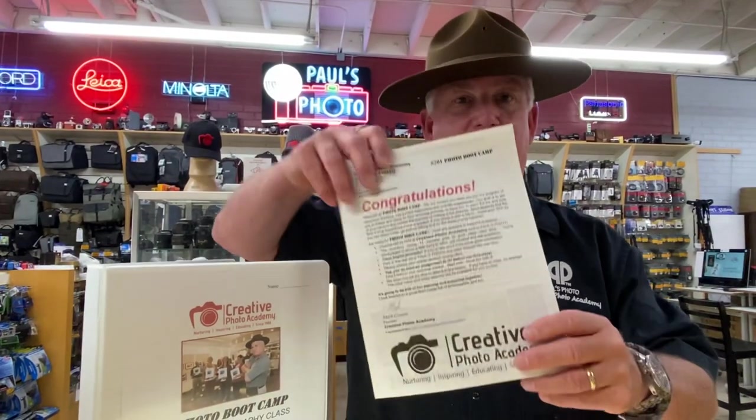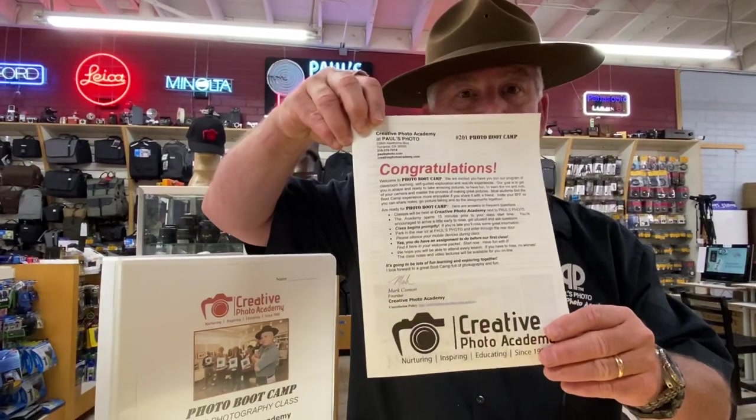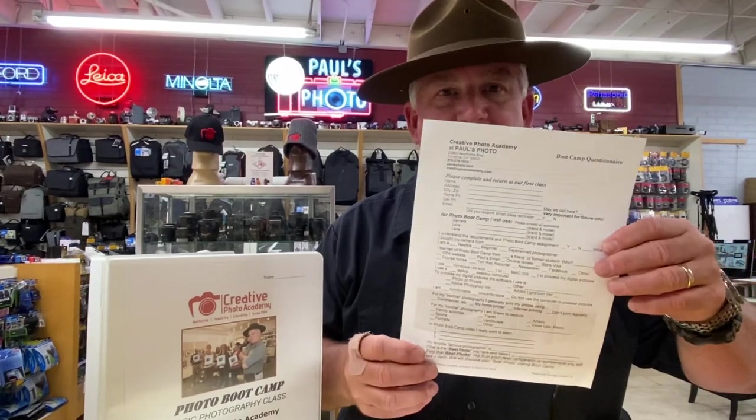Hey, it's Mark Coleman from Paul's Photo and the Creative Photo Academy. I am so excited that you've signed up for Photo Bootcamp. What you're going to get is a confirmation packet in your email — it's about 15 pages to help you get ready for Photo Bootcamp. Make sure you read it and understand it. Most important in there is your Bootcamp questionnaire.